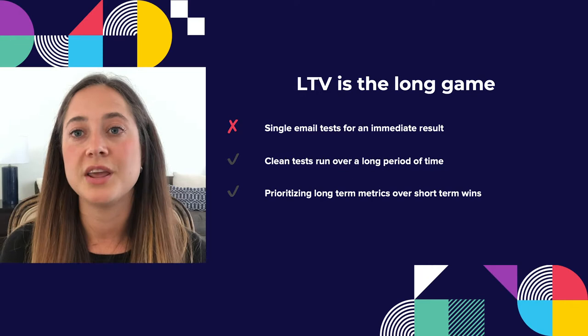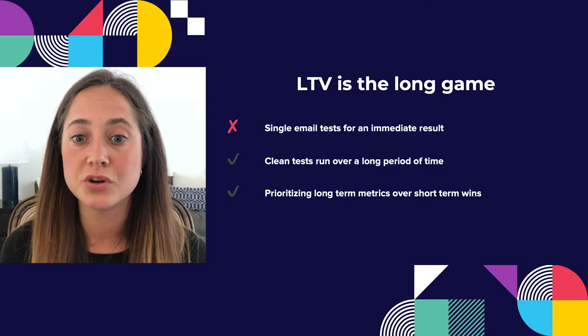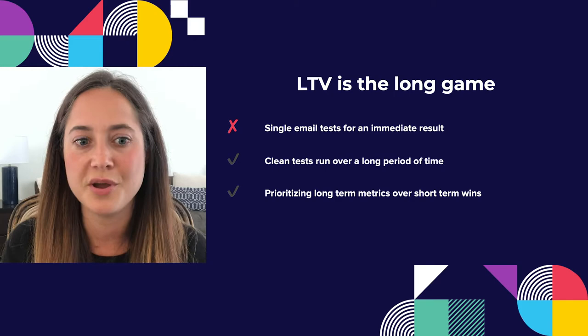When we're talking about LTV, we're talking about the long game. We're not talking about single email A/B tests that are going to give us an immediate result. We're doing clean tests over a really long period of time, prioritizing long-term metrics over short-term wins. When we say long-term metrics, we're talking 30 days, 60 days, 90 days, even a year or two — as opposed to sending an email today and knowing the result tomorrow.